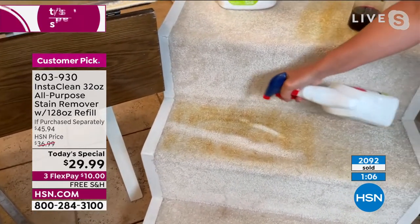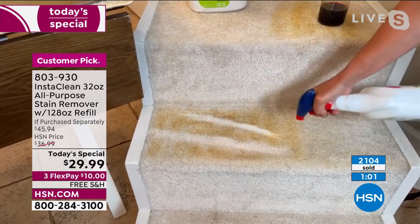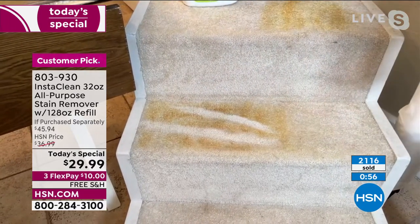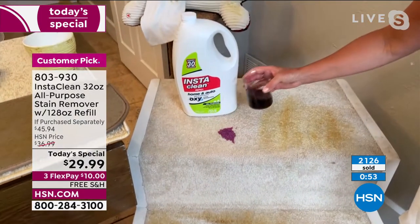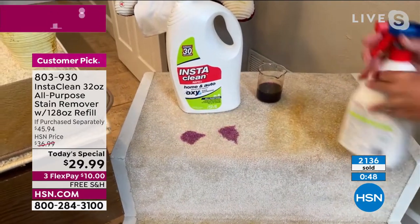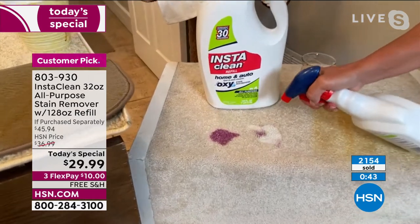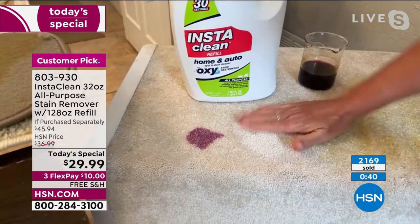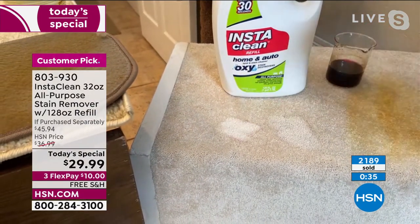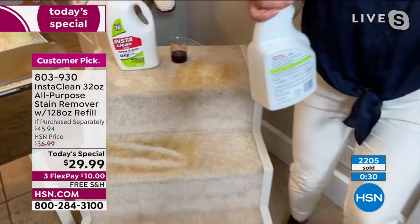I just put all kinds of muck on the stairs. If you have those high traffic areas — look what I'm doing — I'm not rubbing, not mixing, not rinsing. Look at how white it really is. And if you do have urine stains or spills — I'm going to do two right here so you can see. This could be wine, urine, spreading. Watch what happens with InstaClean — you are going to thank yourself when you get this home.